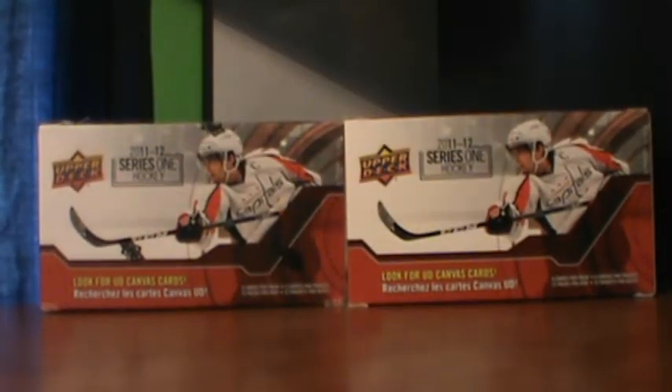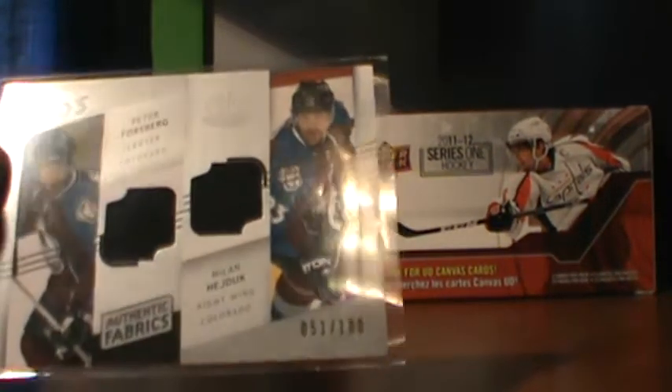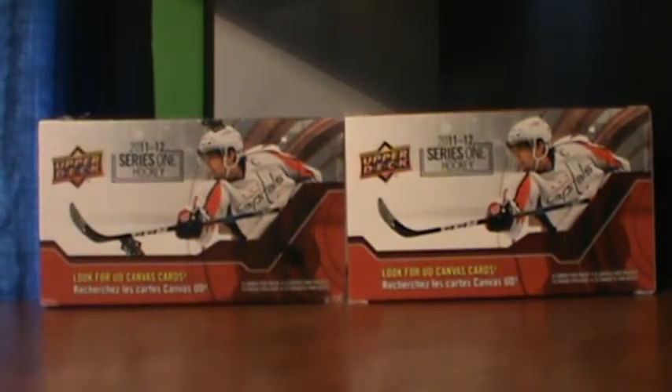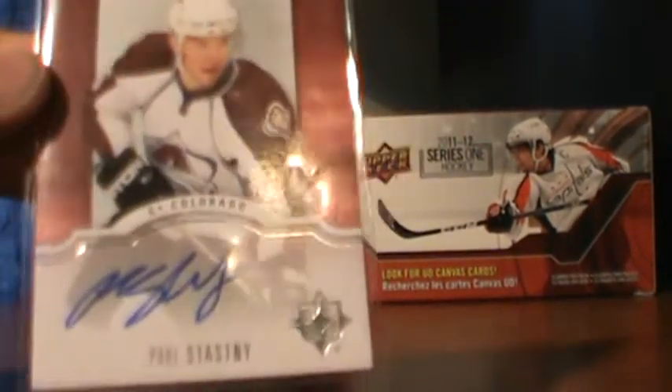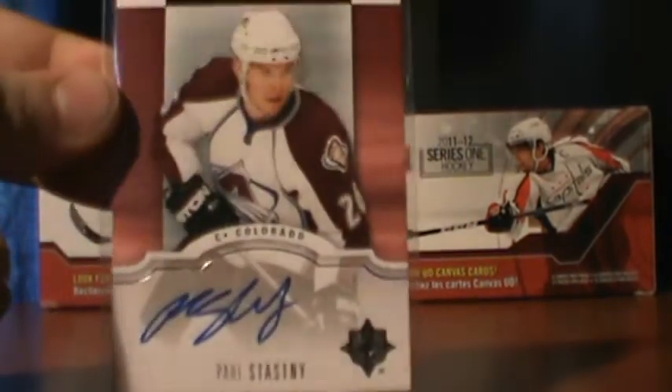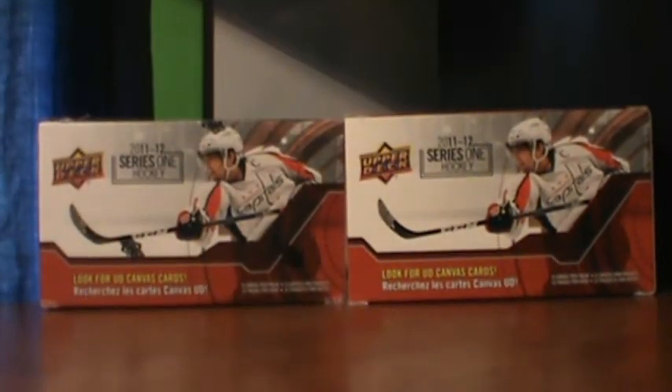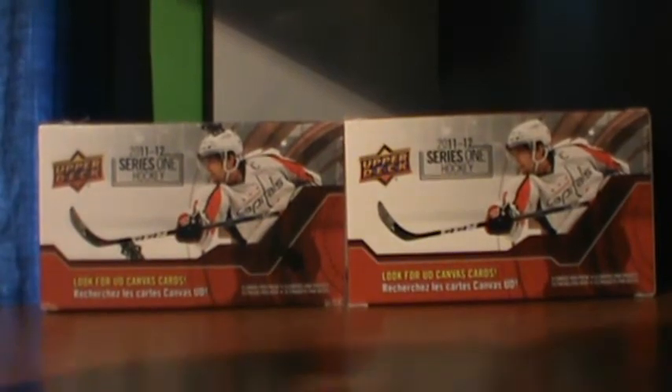So those are all up for grabs. This Duos Authentic Fabrics, 51 of 100, Peter Forsberg and Milan Hejduk. Ultimate Signatures of Paul Stastny, not numbered. And 12 of 200 Ultimate Debut Threads of Matt Duchesne.